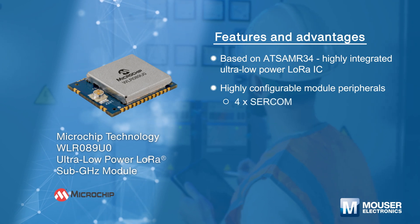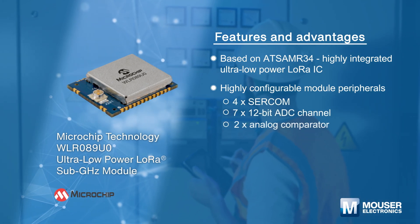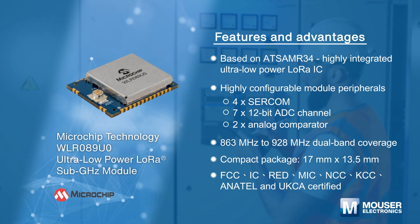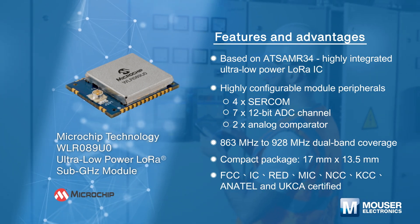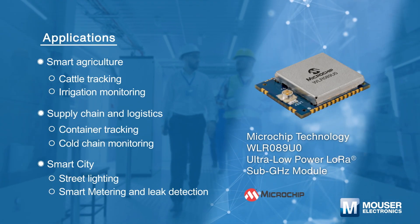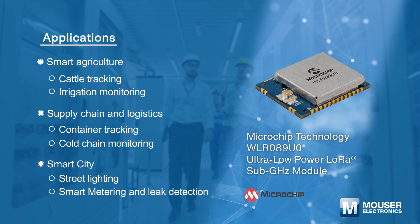The Microchip WLR089U0 low-power LoRa sub-gigahertz module includes an ARM Cortex-M0+ processor and offers 256 kilobytes of flash and 40 kilobytes of RAM. With ultra-low power sleep currents as low as 790 nA, it is ideal for battery-powered remote sensor applications.